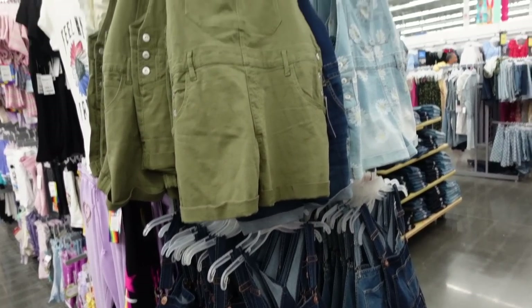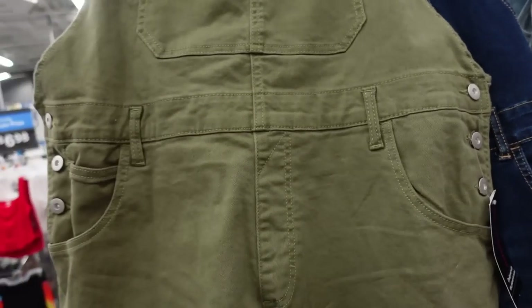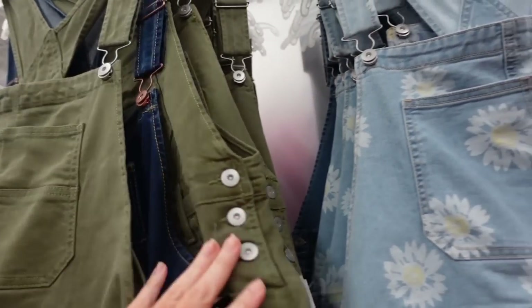The No Boundaries shortles are regularly $15. They have adjustable straps, one pocket — the ones on sale have that raw hem at the bottom. It looks like the olive is on sale for $13 in store as well.